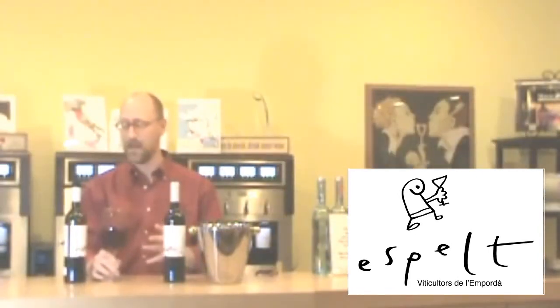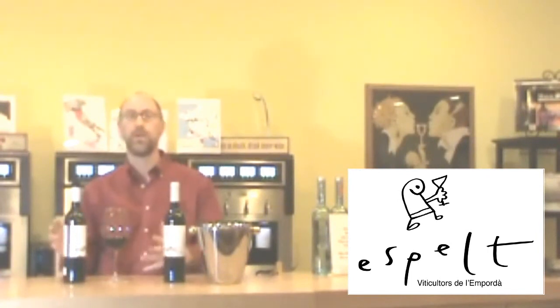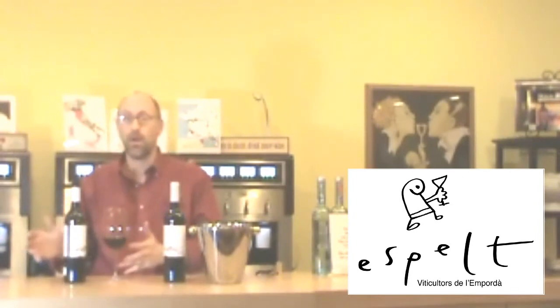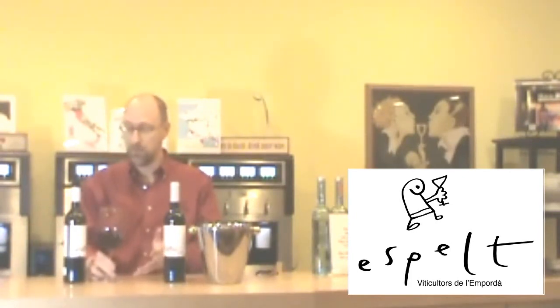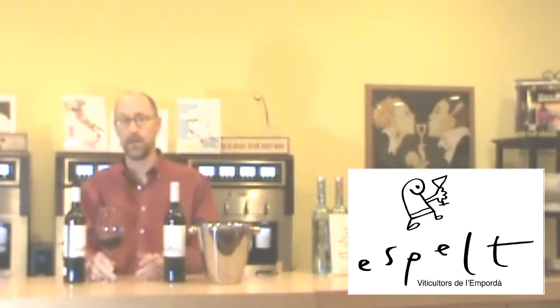Now we get down to brass tacks. This wine got 92 points from Robert Parker and the Wine Advocate. And for this week — from the 14th through the 20th — this wine, which we normally sell for $14.99, is going to be $11.99 per bottle. So it's a great deal: $11.99, 92 points, absolutely delicious.